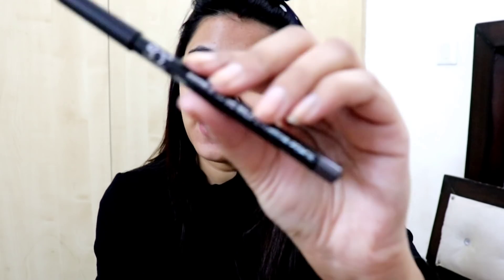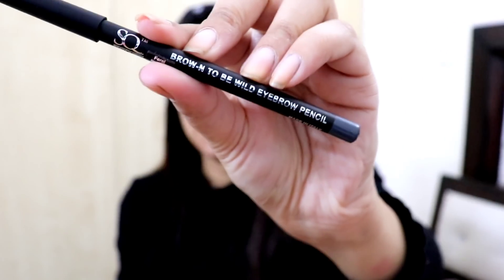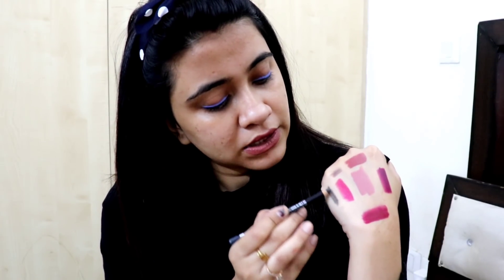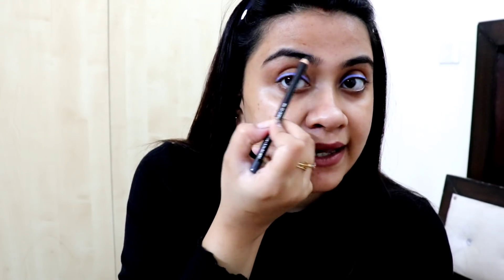This is the first shade - it's made in Italy, guys - Fierce Brown. Let's swatch it and see. This eyebrow pencil is hard, it's not very creamy. You will need to apply it on your eyebrows carefully. Next up, let's swatch the second shade, which is Feral Black. So this is on the black side - mostly a grayish black. It's a grayish brown tone. People like me who have black eyebrows can go for this one.